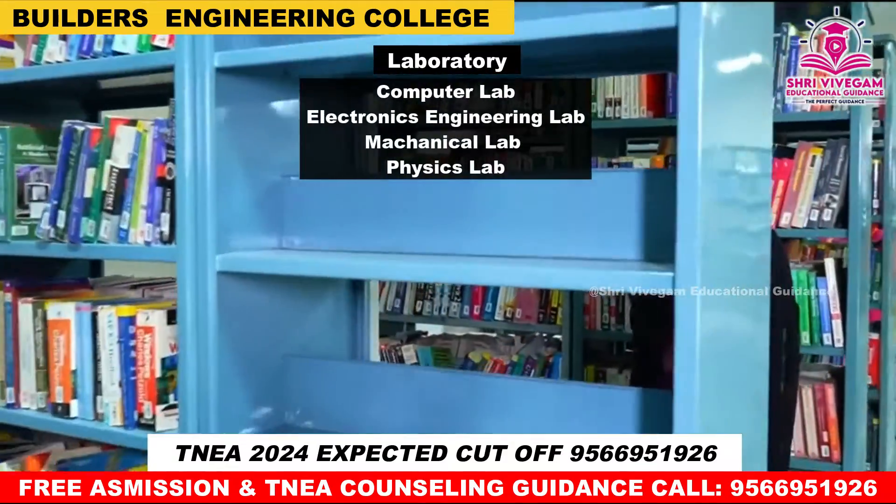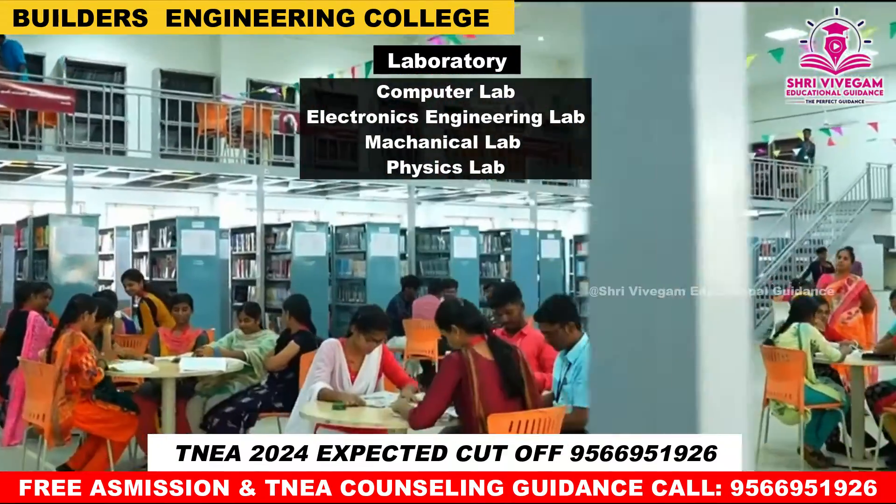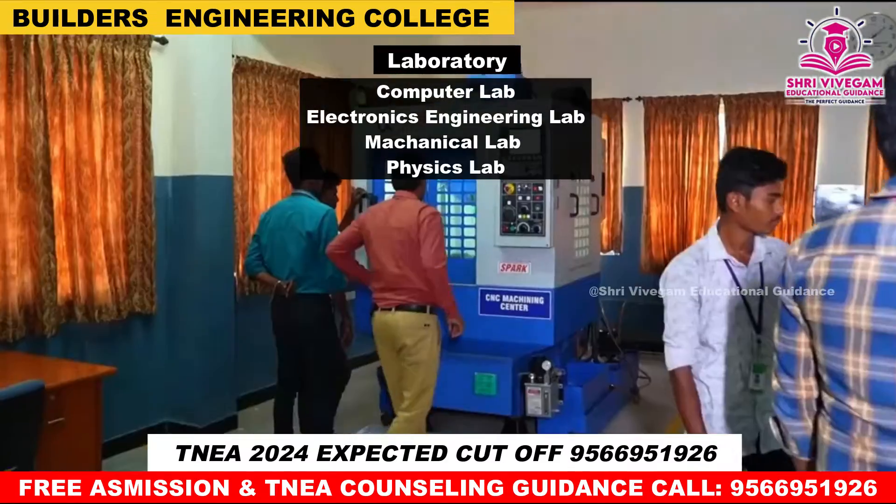Various laboratory facilities are available, including a computer lab, electronics engineering lab, mechanical lab, and physics lab.